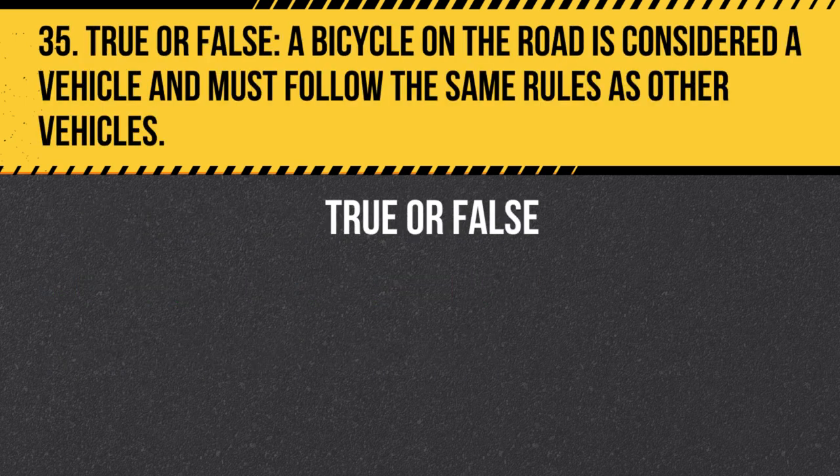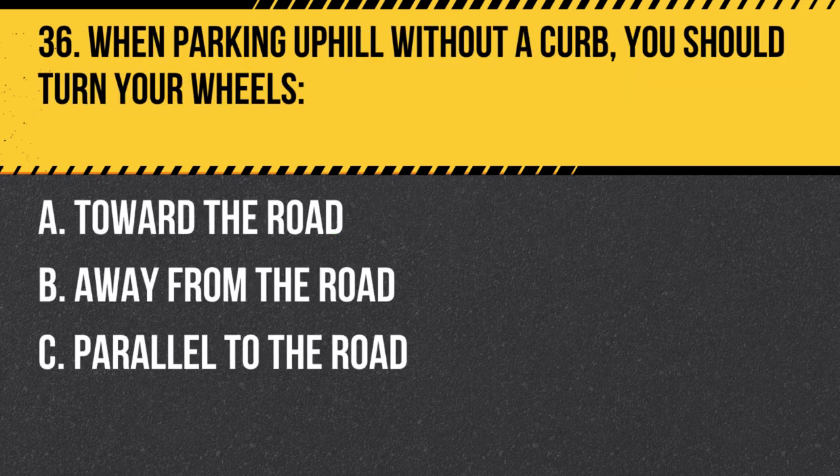Question 35. True or False. A bicycle on the road is considered a vehicle and must follow the same rules as other vehicles, including obeying traffic signals, signs, and right-of-way rules.